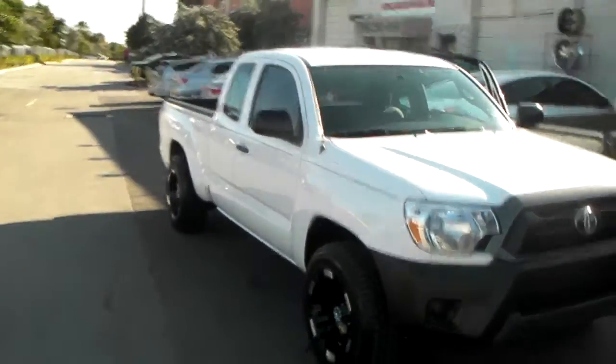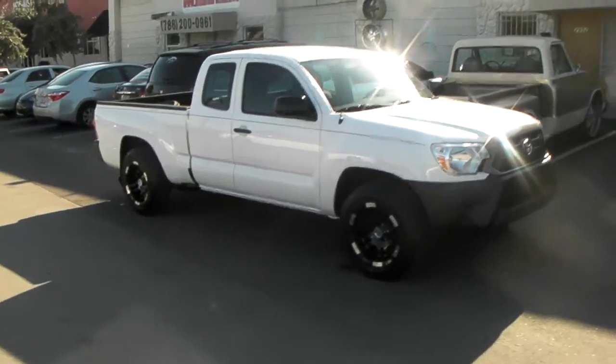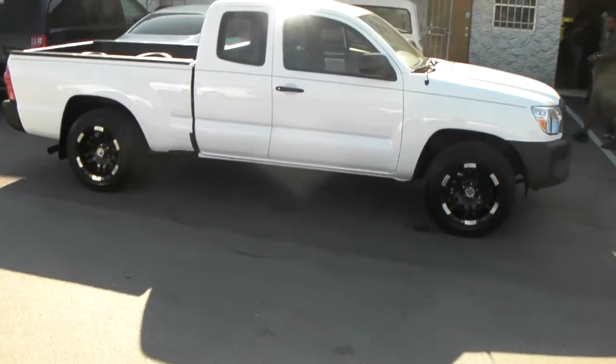We had to cut a little bit off, but other than that it really looks nice, really came out really nice. Got the Hankook Dynapro tires on it, 235/65/17, with no lift, no nothing.